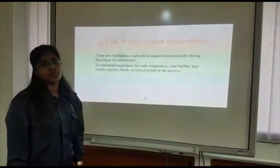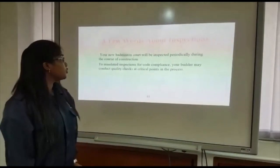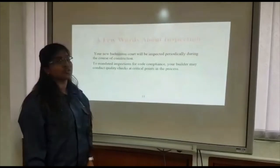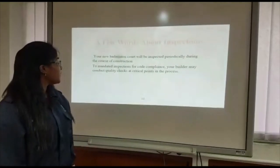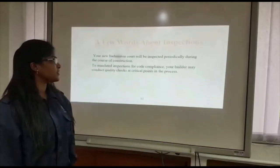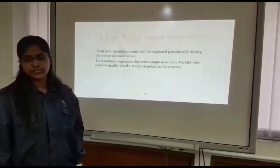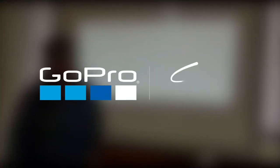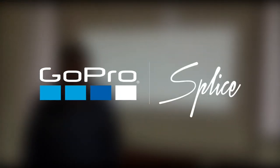The new badminton court will be inspected periodically during the course of construction. To maintain inspection standards, the builder may conduct quality checks at critical points in the process. This is how we complete the badminton court project. Thank you for watching.